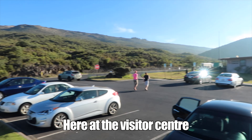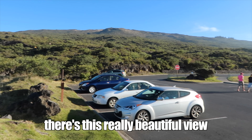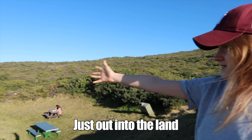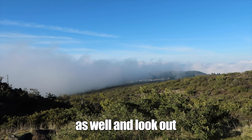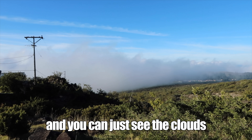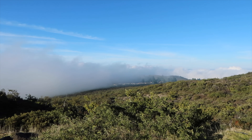Here at the visitors' center there's this really beautiful place up into the land. On the drive up there's plenty of places to stop as well and look out. You can just see the clouds — we're above the clouds, aren't we? It's great.